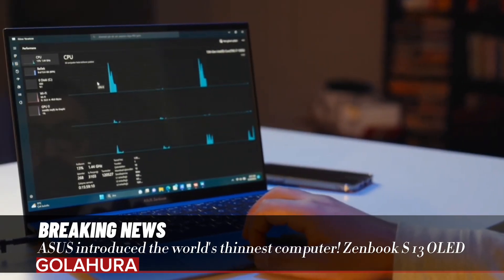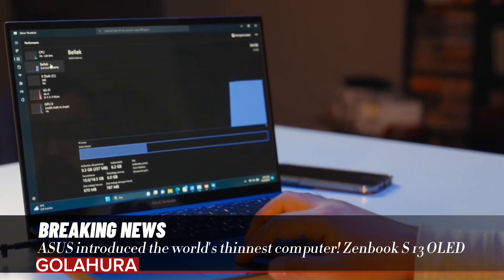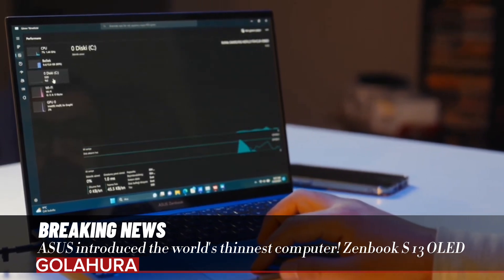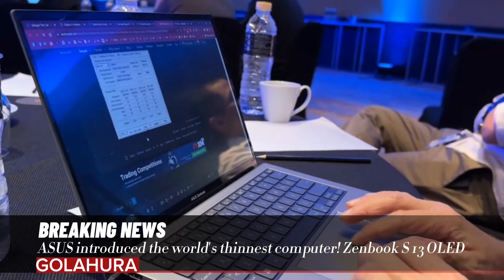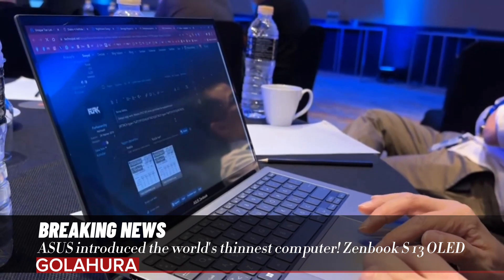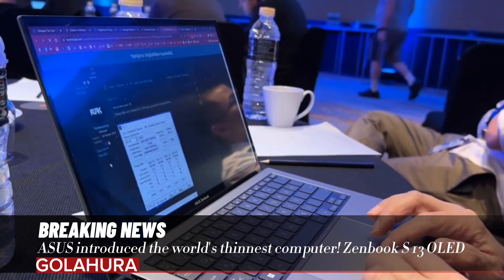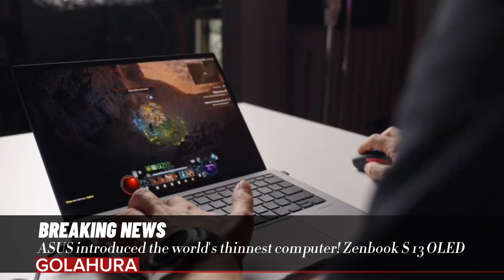The thin and light design of the Zenbook S13 OLED was achieved using special techniques and materials. Thanks to interior layout optimization, aerial selection, and design innovations, this model revolutionizes its class without compromising performance, connectivity, or battery life.